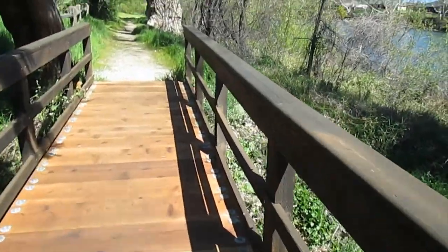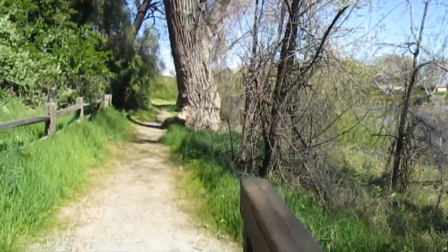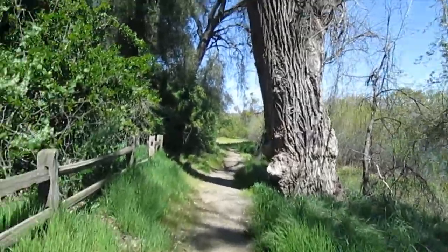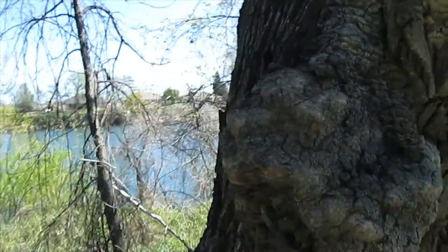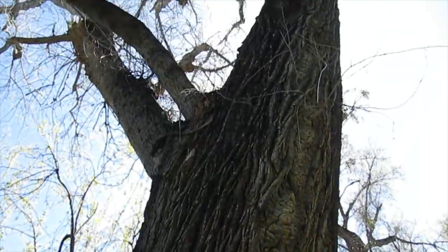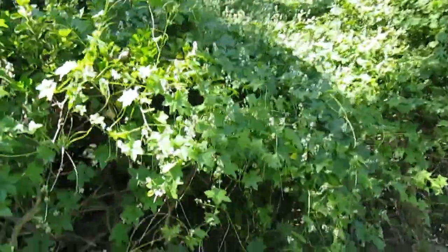This bridge is definitely new, put here by the Parks Department — California State Parks. Beautiful day on the river. Grape vines — could have some nice grapes. These trees are humongous down here. Huge burls — look at this burl, a bunch of them on this tree. These all look like grapes, all blooming, like little grapes.